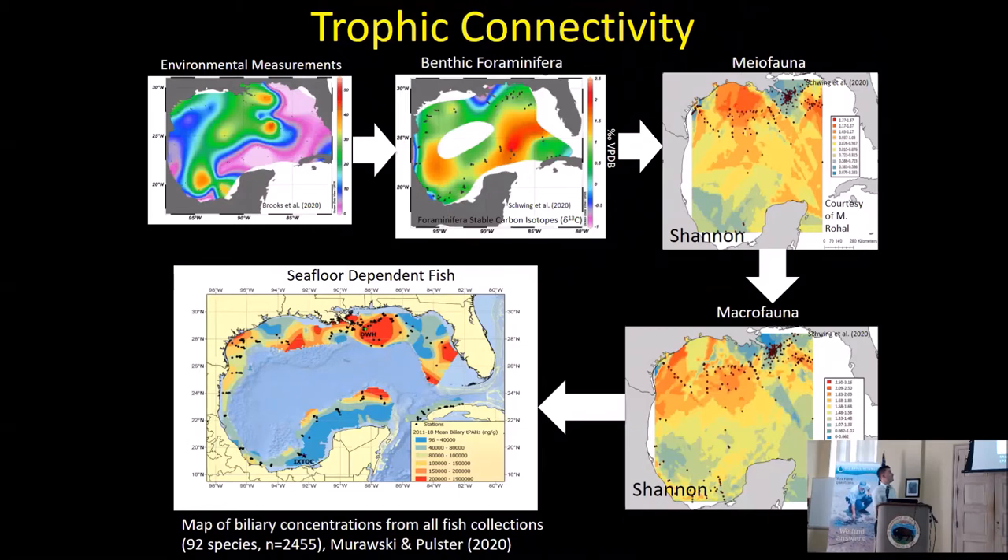Putting benthic forams into a larger context: we have physical and chemical measurements throughout the Gulf, some of the larger organisms that live on the seafloor, and the benthic-dependent fish that everybody cares about. When you start layering all these baselines together and look at how the physical and chemical measurements change and how those mirror the biological changes, you can get a really good idea of how things pay up through the food web. For most areas, especially in deep waters of the Gulf of Mexico, we didn't have this prior to the oil spill — so this is another good outcome.